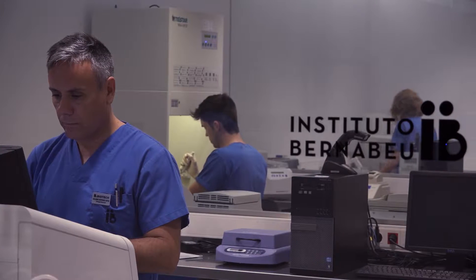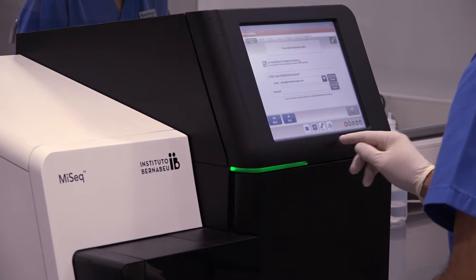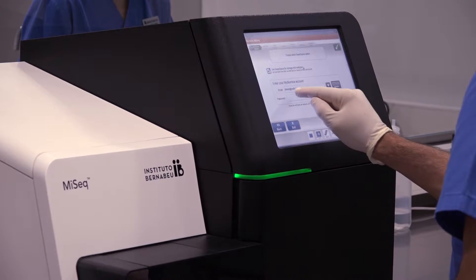Progress in DNA sequencing and next generation sequencing technology means that nowadays we are able to offer patients new options in terms of diagnosis.